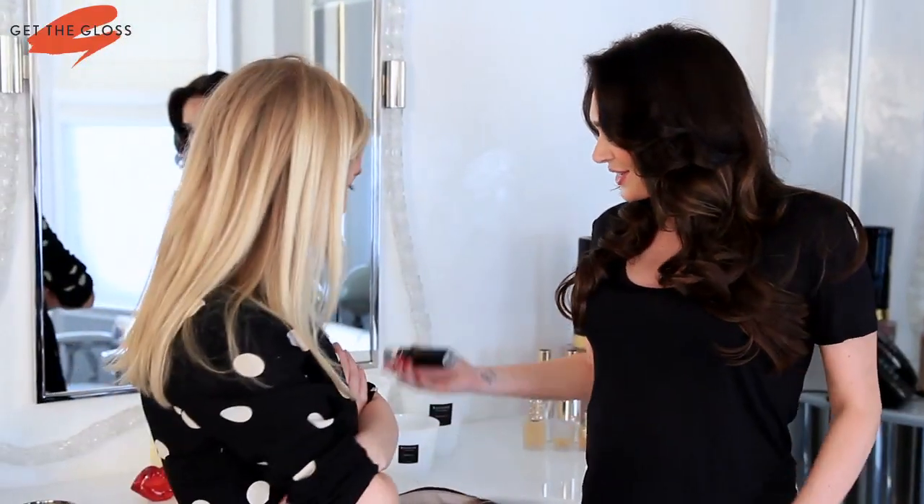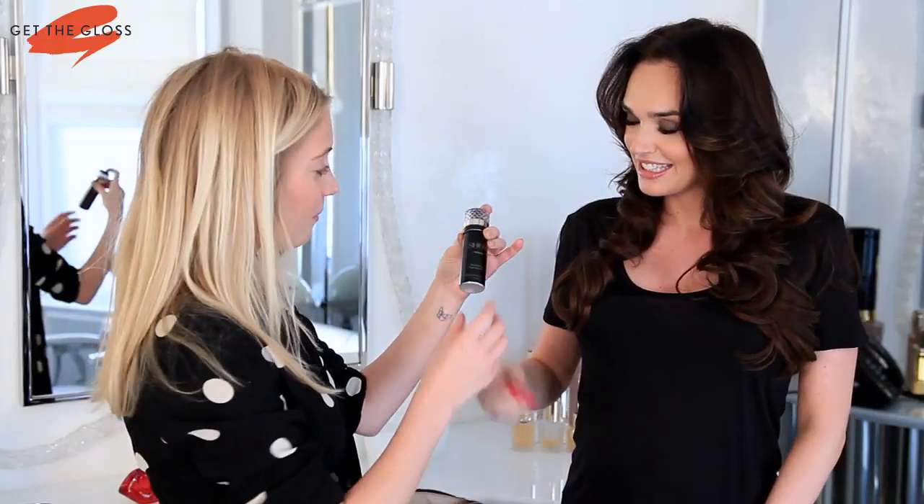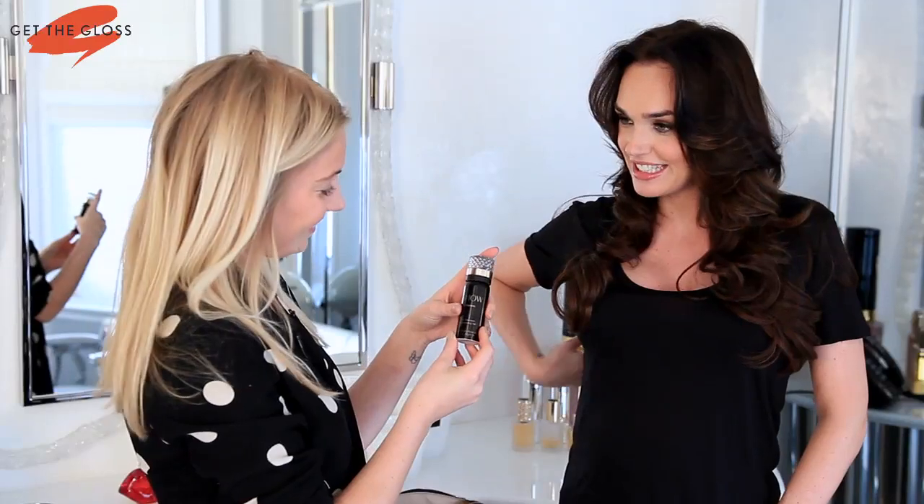Dry shampoo, because I'm way too lazy to wash my hair every day. You've got to smell this — it smells like dessert. Smells delicious. This is from my line and I absolutely swear by it. Where can we buy your line? You can buy it at Harrods, you can buy it at Harvey Nichols, buy it at Selfridges.